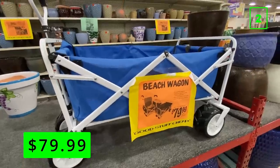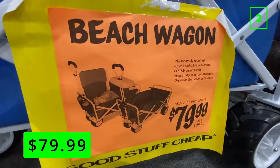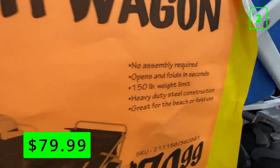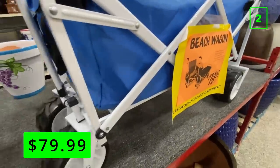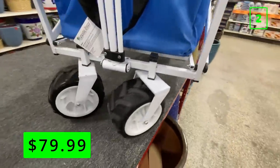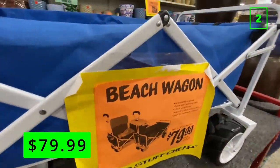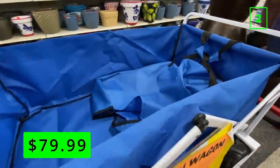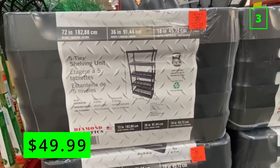Next up is this really nice collapsible wagon for $79.99. These come in really handy with kids and would be great to use at the park or the beach to haul coolers and toys. This one has nice big tires that swivel, so the handling should be pretty good, and the metal construction feels very solid. It also has a lot of pockets around it, which would be great for storage.